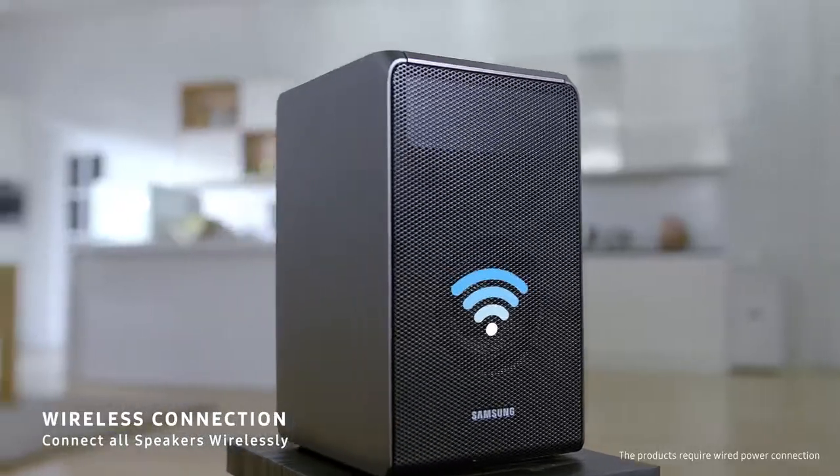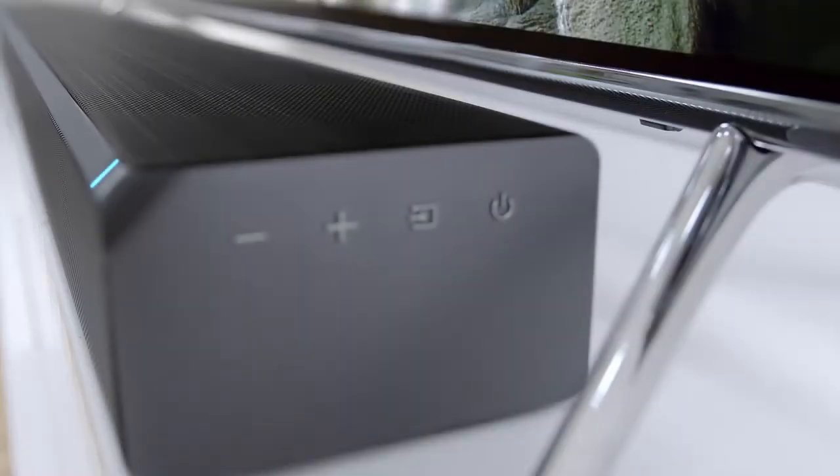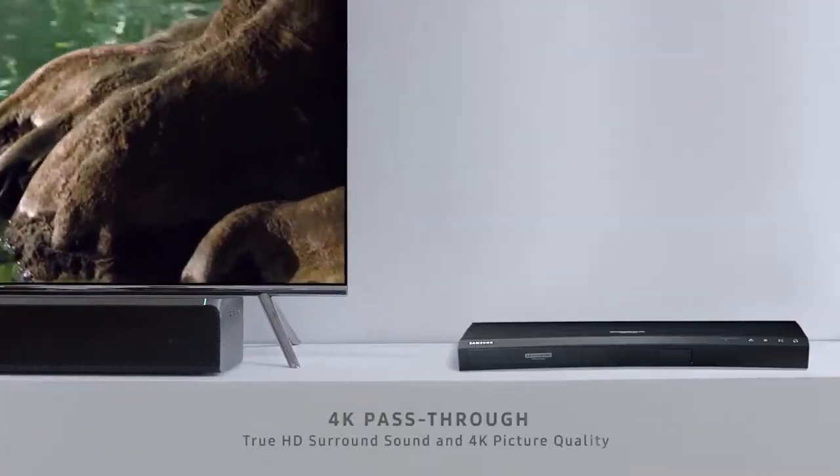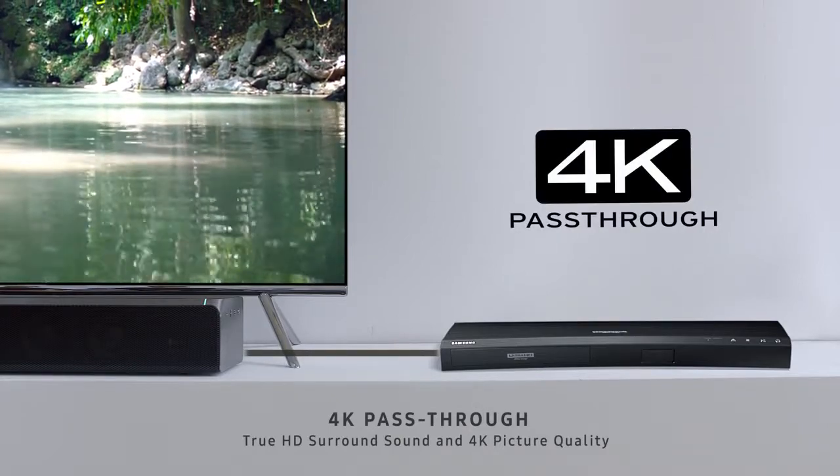Connect all speakers wirelessly. Simply connect using your Samsung Soundbar as a pass-through for ultimate sound and picture quality.